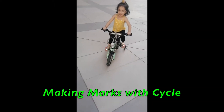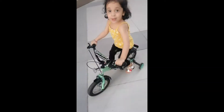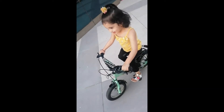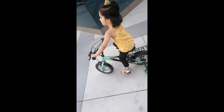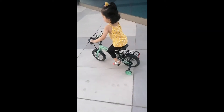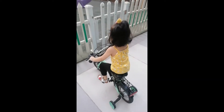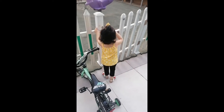You are making marks from the cycle! Oh my god! They are also doing cycling. So you can park your cycle here. Yes, let's go in now. Carefully, be careful.